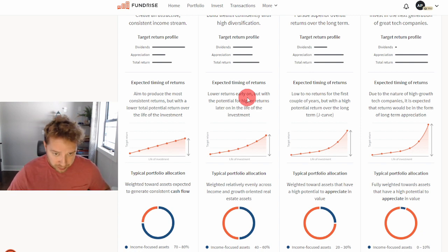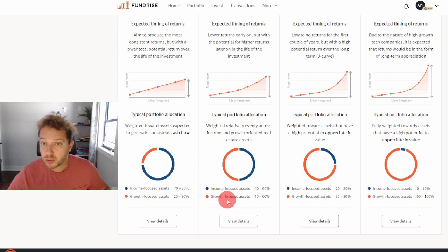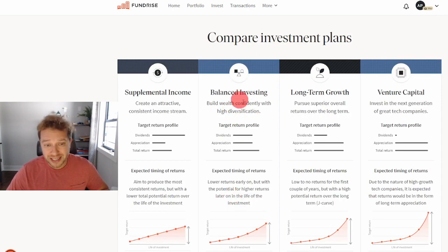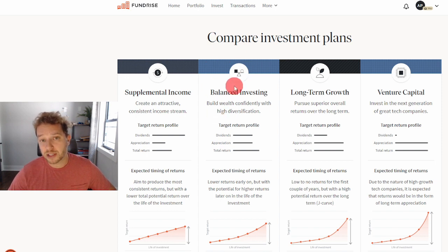Typical portfolio allocation is 40 to 60 percent income or growth focused — think of it as a 50/50 between long term and supplemental income. That's why balanced investing is the best of both worlds. If you're not sure about Fundrise, or unsure whether you'll have extra money or may need it right away, I would choose balanced investing, see how it goes for a couple of years, and then make your decision.